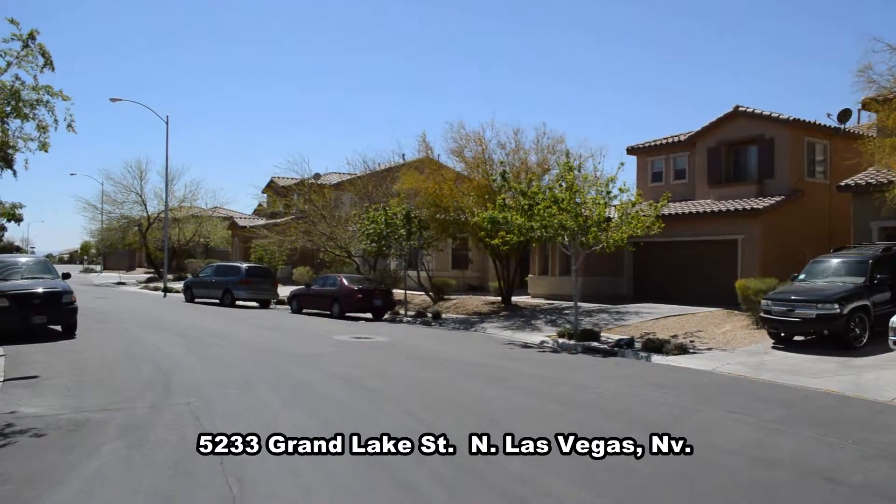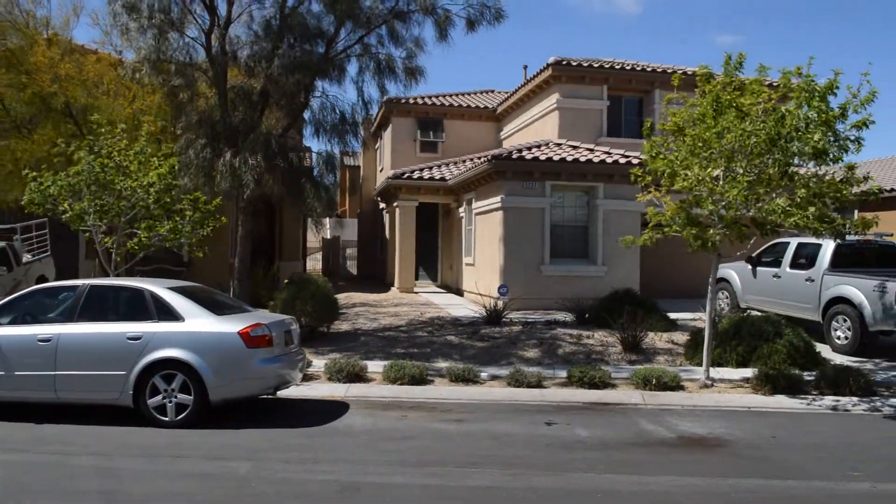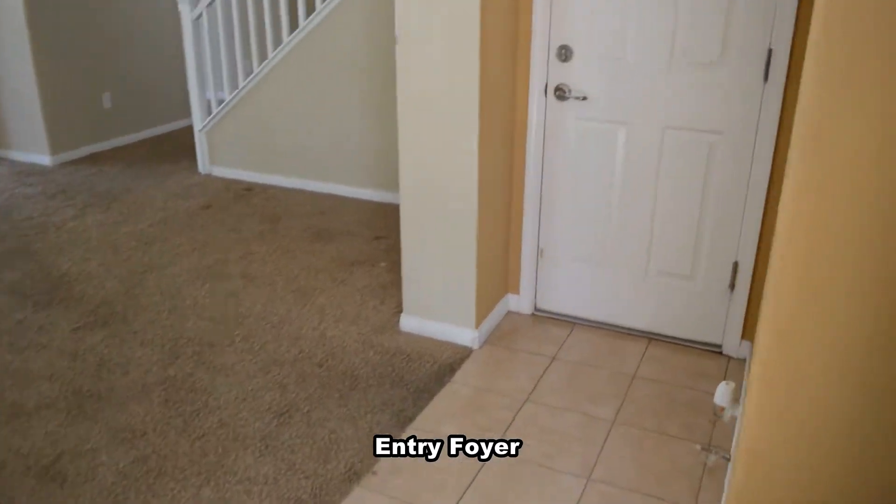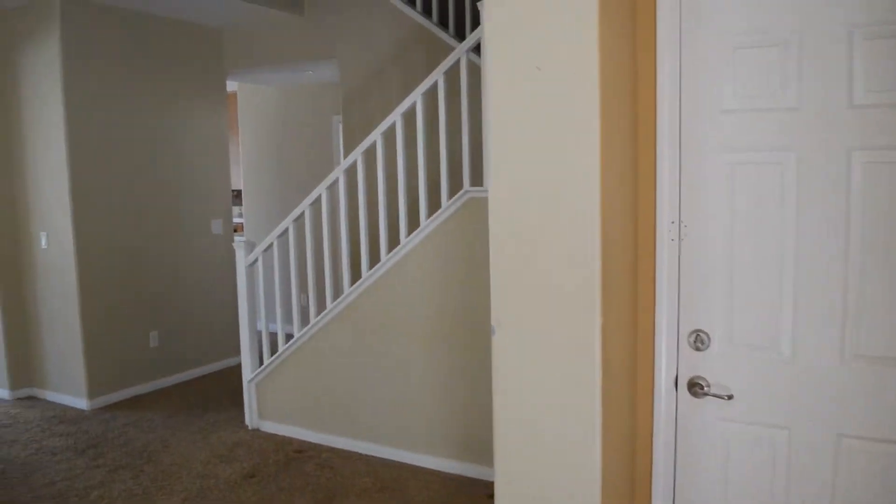The home offers an open floor plan with carpet and vinyl floors, designer colors, and window blinds. The home has a tile entry and the front living room has carpeting.